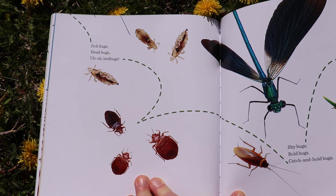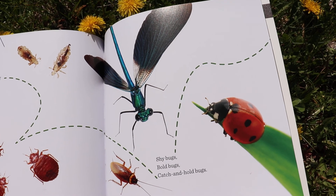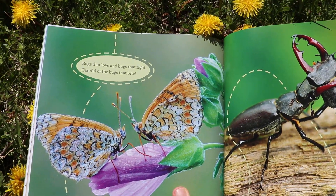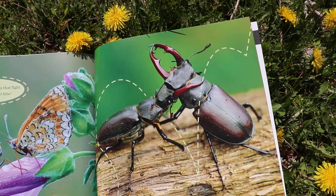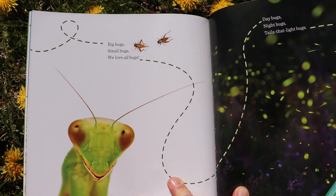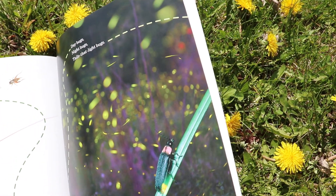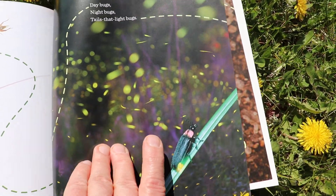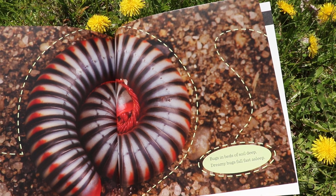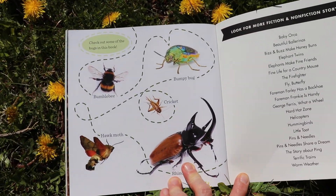Itch bugs, head bugs. Uh-oh — bed bugs! Shy bugs, bold bugs, catch and hold bugs. Look at the spotty pattern on a ladybug! Bugs that love and bugs that fight — careful of the bugs that bite! Big bugs, small bugs, we love all bugs. Day bugs, night bugs, tales that light bugs. Have you ever caught fireflies outside in the summertime? Those are beautiful. Bugs in beds of soil deep, dreamy bugs fall fast asleep.